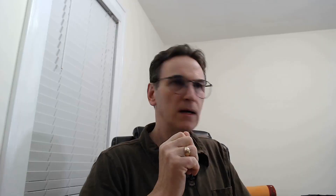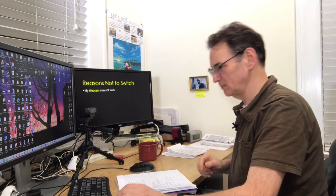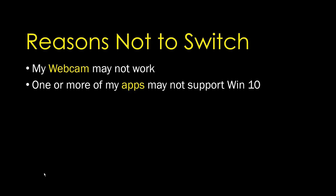The reasons not to switch: number one, this webcam will not work. If you've owned a Logitech webcam and went from Windows 7 to Windows 10, you may be aware that you didn't have drivers that did the job in Windows 10 — at least that was my experience.